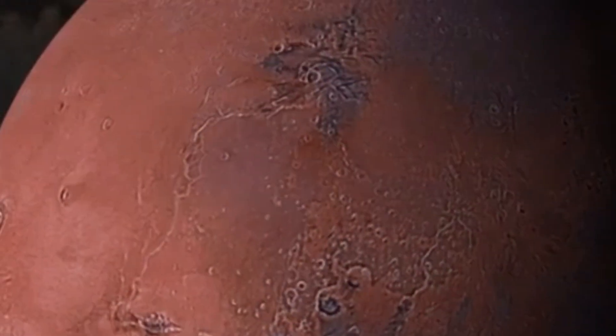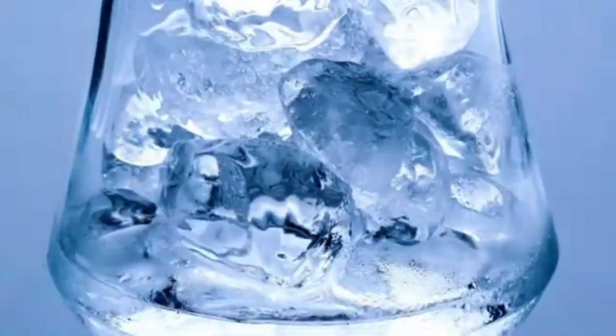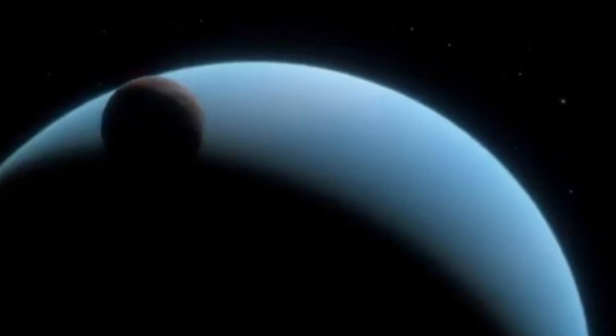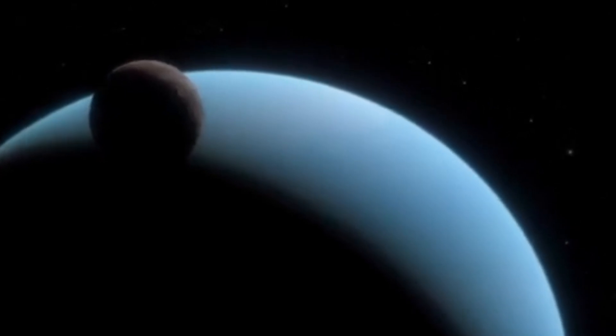In classrooms around the world, students are sketching its icy plains, heart-shaped basins, and towering frozen mountains. Teachers are weaving Pluto's story into lessons about planetary science, the search for life, and how scientific understanding evolves with new discoveries.